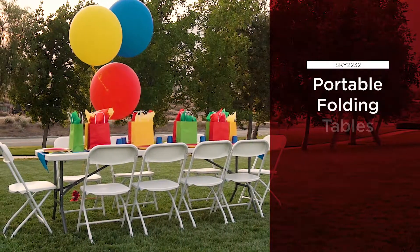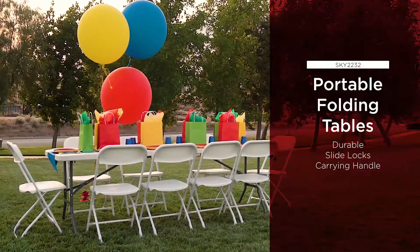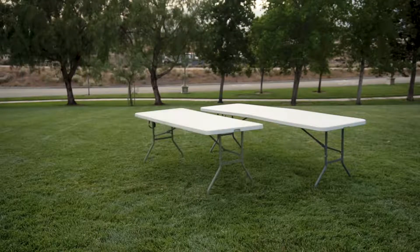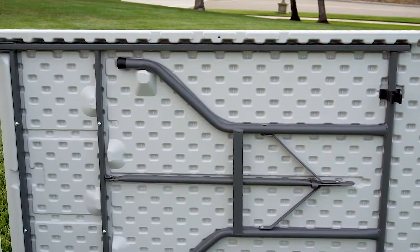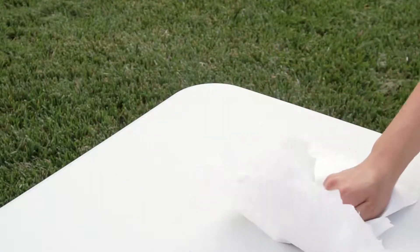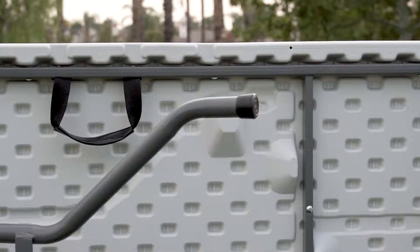Best Choice Products presents the Portable Folding Tables. Available in three convenient sizes, the tables are constructed with durable HDPE material that wipes clean for easy maintenance, and powder-coated steel legs.